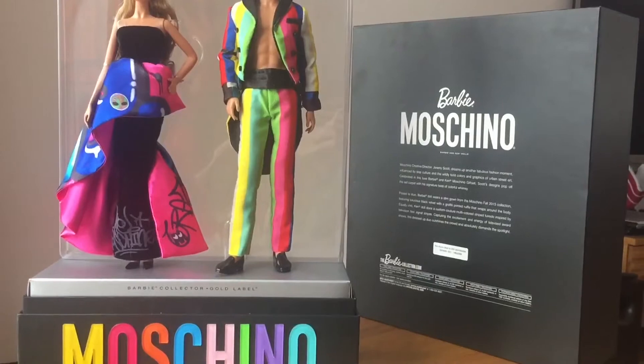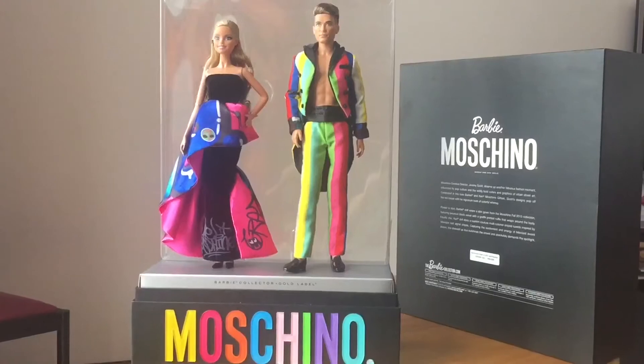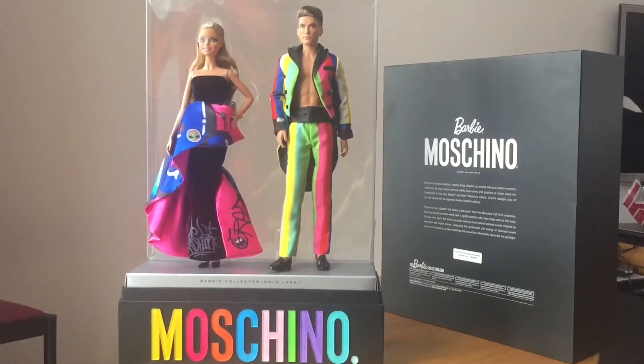The outer packaging is just this plain black box, and the back of the box does have a short biography about the figures on the back there as well.